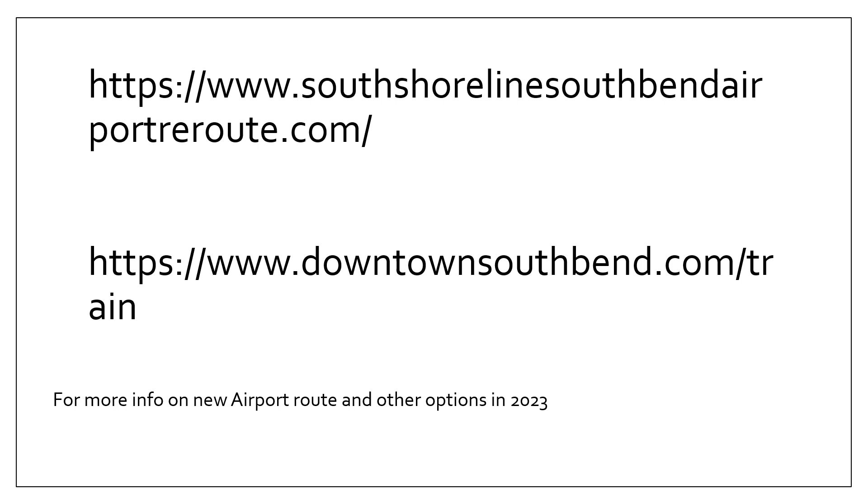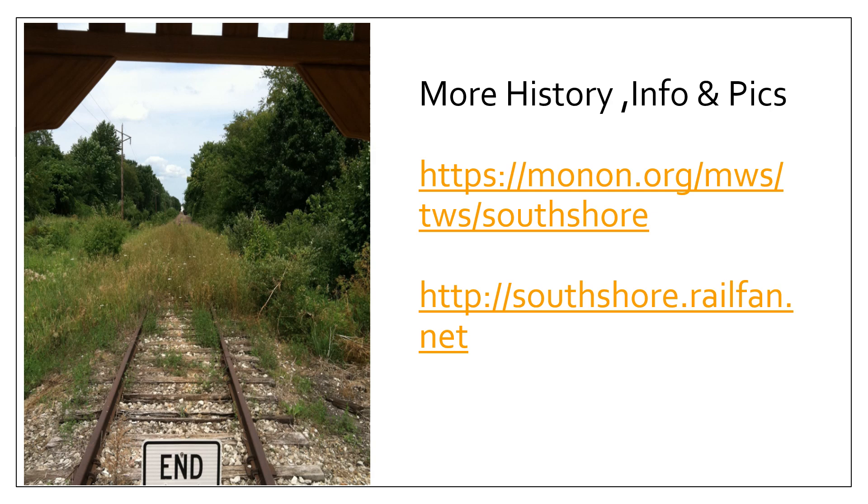If you'd like more information on these routes, a couple of good sites are www.southshoreline.southbendairportreroute.com and www.downtownsouthbend.com/train. You can get a lot more information if you want to dig into the proposals and their advantages and disadvantages. For the South Shore in general, more history and pictures can be found at monon.org in the South Shore section, and also at www.southshore.railfan.net.